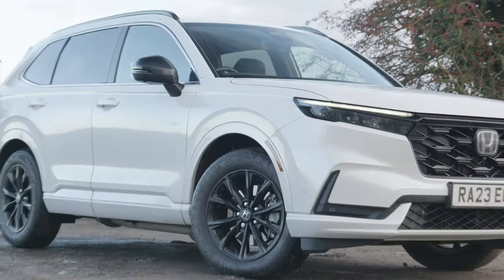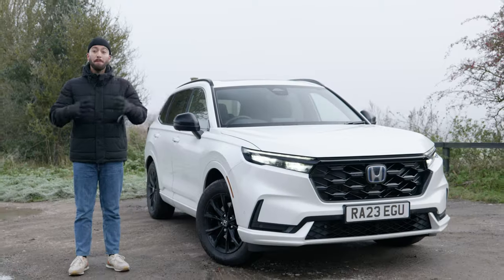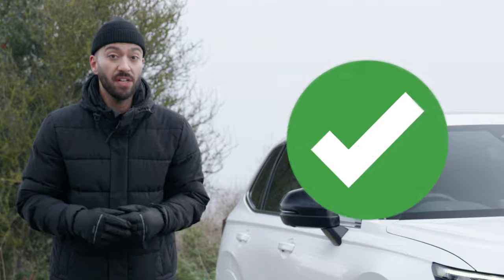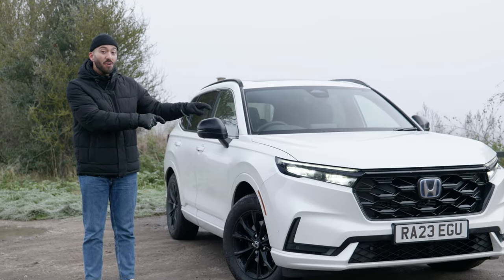You could be making a big mistake by avoiding the Honda CR-V when searching for your next SUV. Because while big sellers like the BMW X3 and Kia Sportage are definitely very good, this all-new plug-in hybrid CR-V has many features that means most cars in the rest of the class could be beaten.